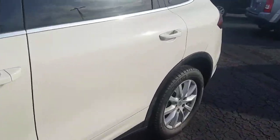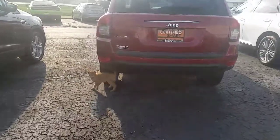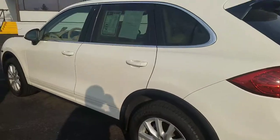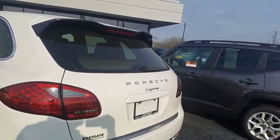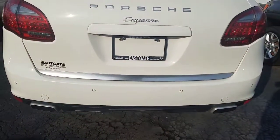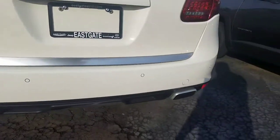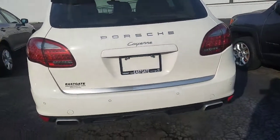Moving on to the back of the vehicle, everything seems to be in good working order. There are your rear backup sensors along with your dual exhaust. Very sharp car.